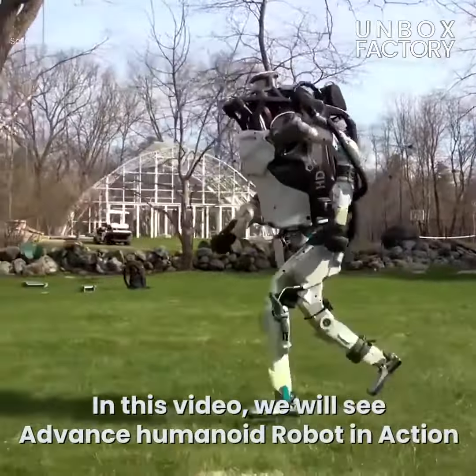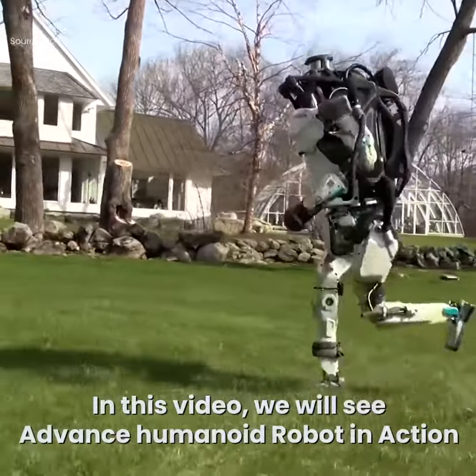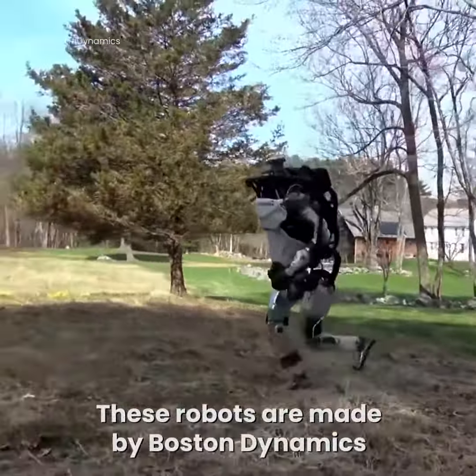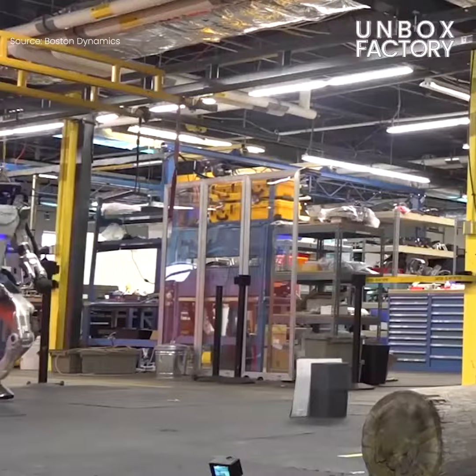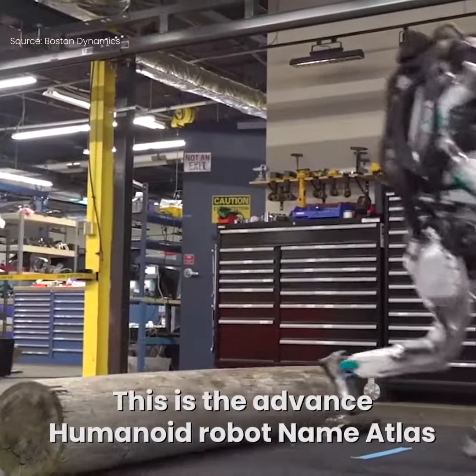In this video, we will see an advanced humanoid robot in action. These robots are made by Boston Dynamics. This is the advanced humanoid robot named Atlas.